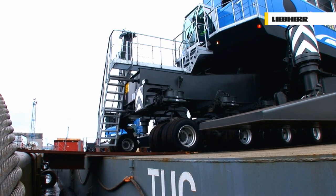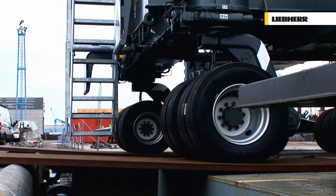Here, in Antwerp, Belgium, these LHM 500s can start working right away.